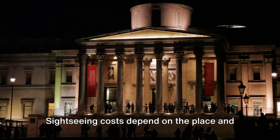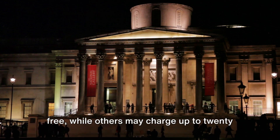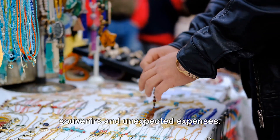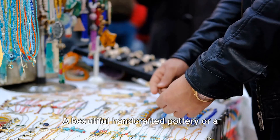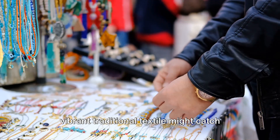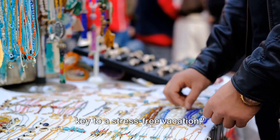Sightseeing costs depend on the place and type of attraction. Some museums and historical sites are free, while others may charge up to $20 for entry. Don't forget to budget extra for souvenirs and unexpected expenses — a beautiful handcrafted pottery or a vibrant traditional textile might catch your eye. Remember, a well-planned budget is the key to a stress-free vacation.